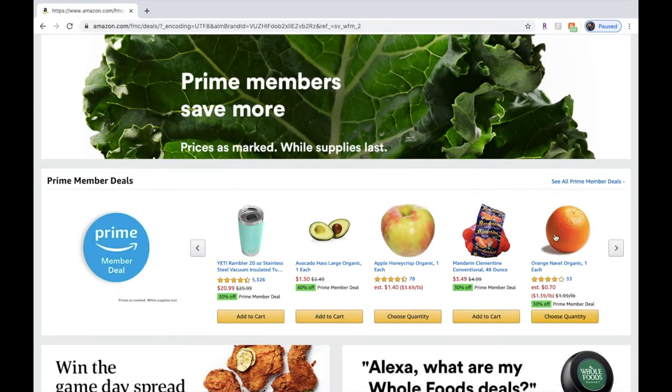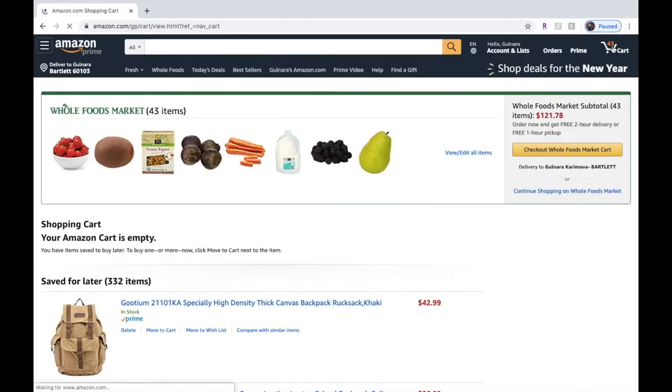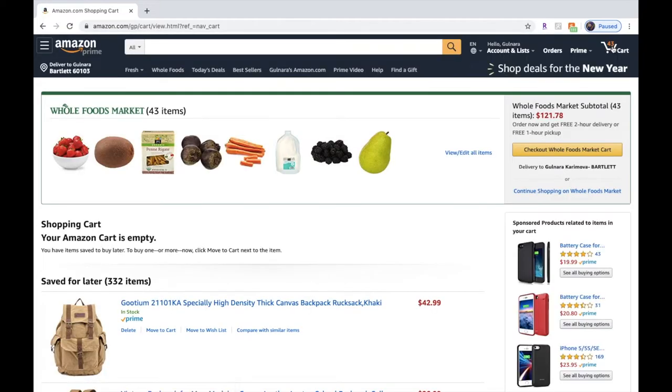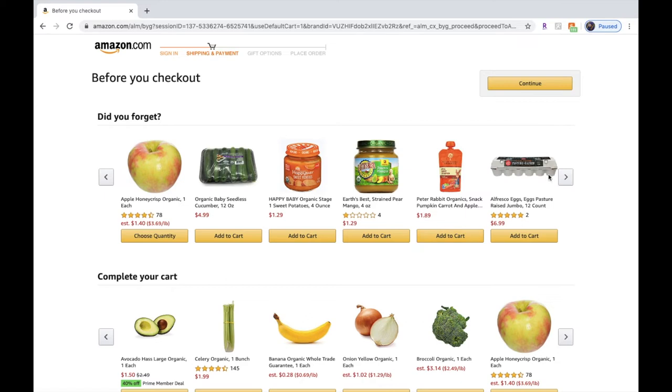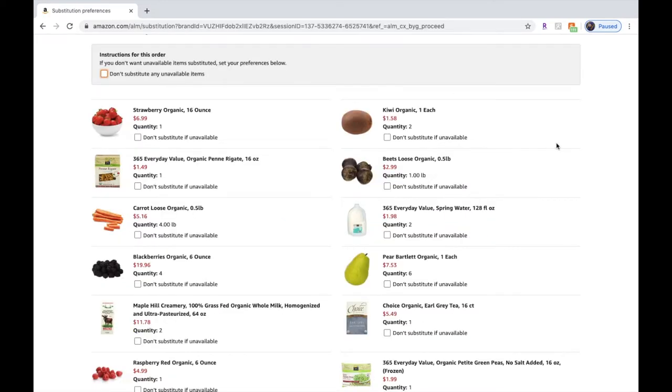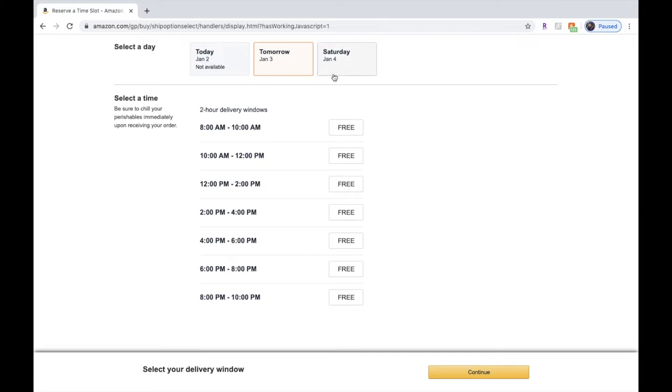On the right-hand side is my cart. You get free delivery over $35, with two-hour delivery to your door or one-hour free pickup. Clicking Proceed to Checkout, they offer to add items I may have forgotten. I click Continue, and for substitutions I don't want that, so I check the 'Don't substitute this item' box and click Continue.